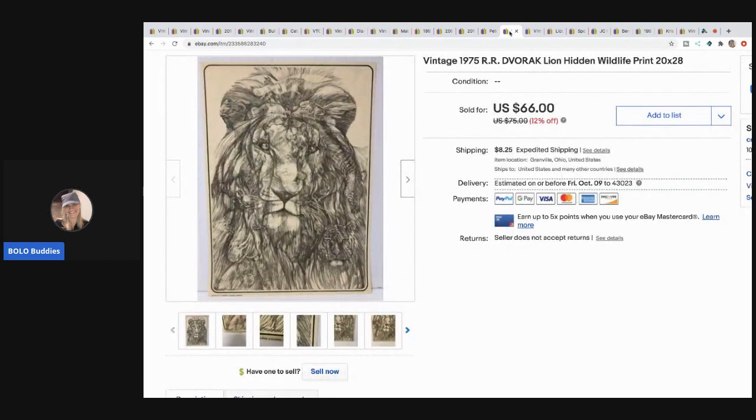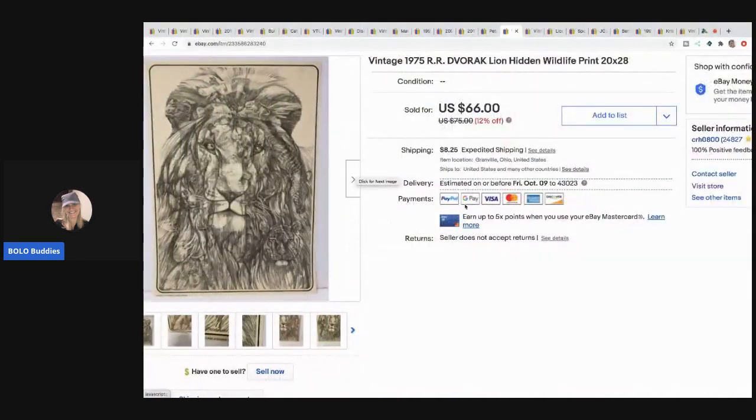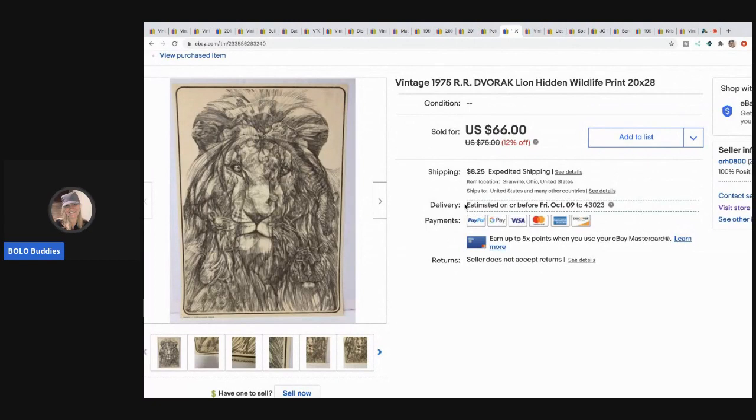The next item is this print - I believe I got it free at a garage sale. It's really cool with hidden animals in it. I took the print out of the frame to make shipping cheaper and rolled it. I took a best offer of $30 because I just wanted it to find a new home. It's from 1975 - a hidden wildlife print - and it sold for $30 plus shipping. I got it free so that's a great margin.